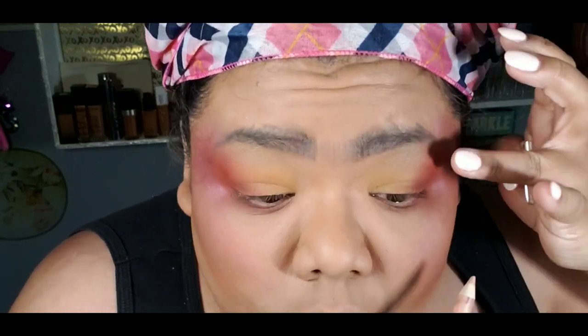I picked up this Wet n' Wild eye pencil — I don't know the color, it's like a light peach — and I'm putting that on the lash line and also on the top line. Then I dipped into a gold shimmer called Muse and I'm putting that on the inner corner of my eye, and also on the bottom part of the inner corner of the lash line, bringing it up to the top corner of my lid a little bit. I did this to widen my eye and keep it bright and illuminating.